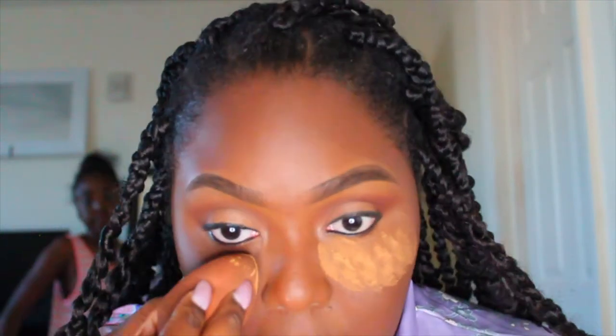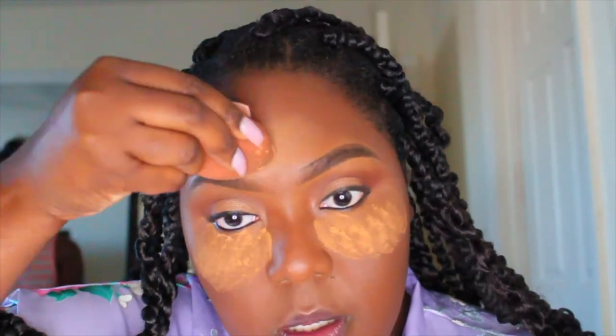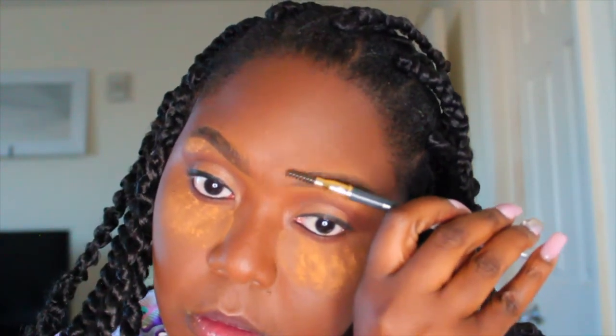I'm using the Wet n Wild Photo Focus loose setting powder in the shade Deep to set all of my highlighted areas. I also like to set my brows to make sure they don't move or shine. Now I'm using the Black Radiance pressed powder in the shade Black Coffee to set the other areas of my face, then applying that burgundy shade from the Believe palette under my eyes and brushing away the setting powder on my brows.